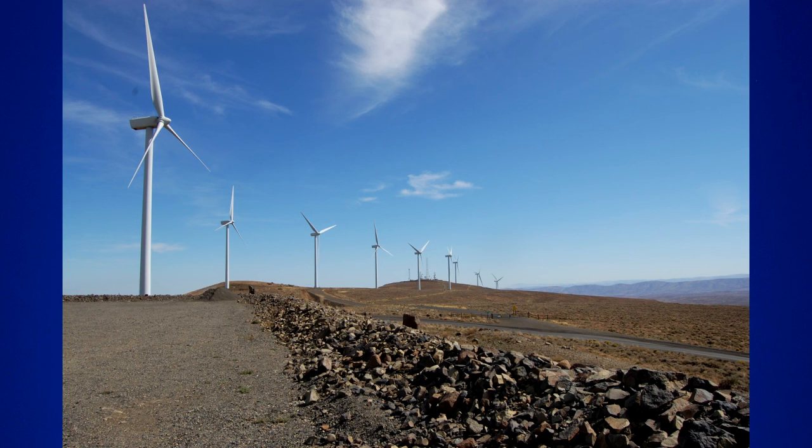The higher the wind speed, the more electricity can be harvested. That's one of the reasons why each year wind turbines get taller to reach windier altitudes.